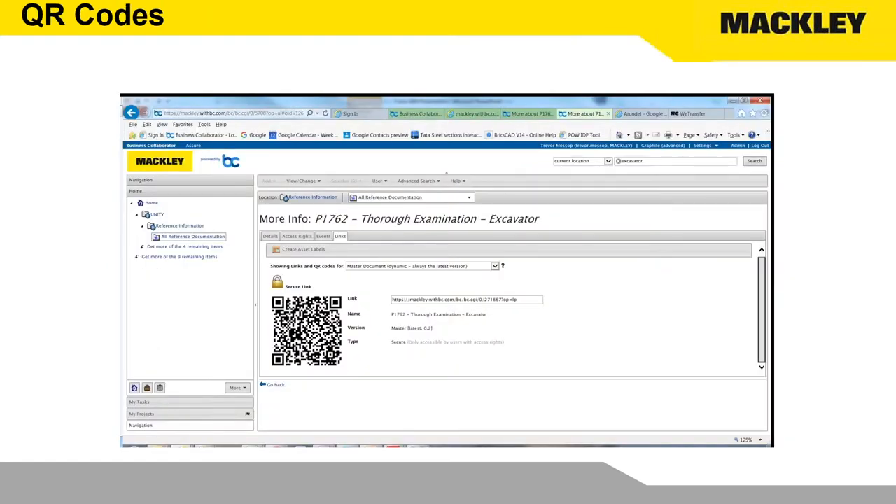The nice thing with Business Collaborator is that in creating a search and getting the hyperlink, it also produces a QR code. That QR code can be printed and put out onto a site — so even if a guy hasn't got his phone handy, if he goes to a manhole chamber there's a QR code, he clicks on it and it will give him the risk assessments, method statements, and everything else he needs to do the work, or during the maintenance period highlight what hazards are there that he may not be aware of. That gives us direct access straight from site.